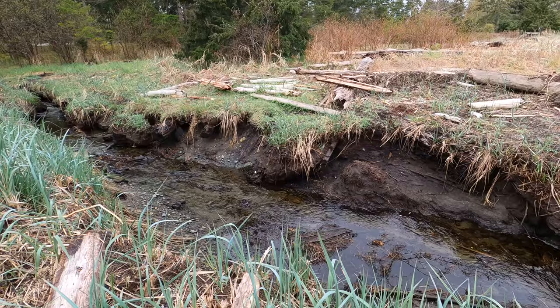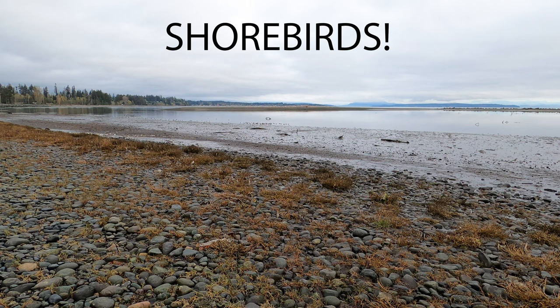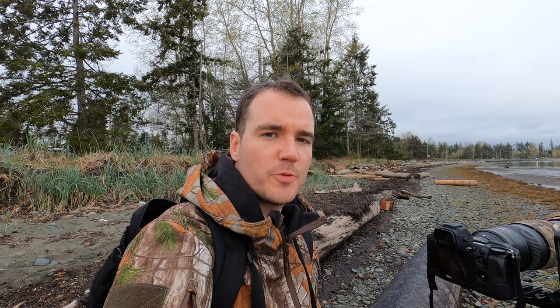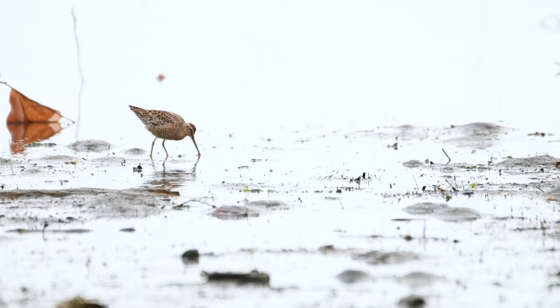The interesting thing about Oyster Bay is it was a constructed breakwater for the logging industry and now serves as nice habitat for birds. I'm sitting on a log beside a mud flat, which is very popular with shorebirds. There were a group of dowitchers — at first just two, which is what I got footage of, but about four more joined them. That's a new bird on the year!